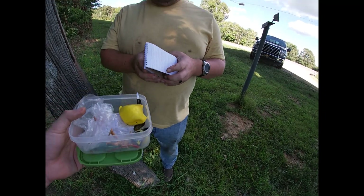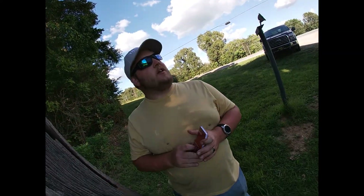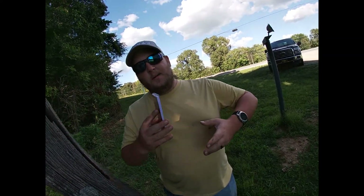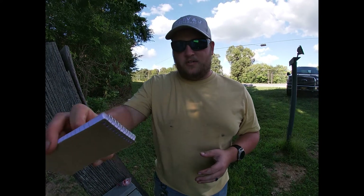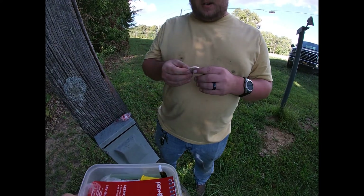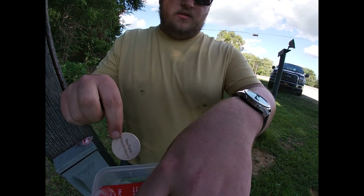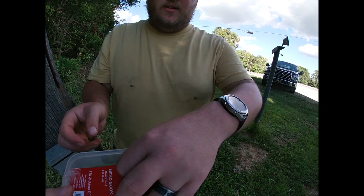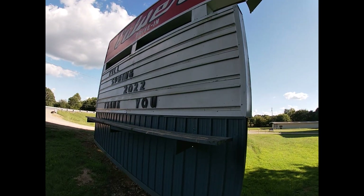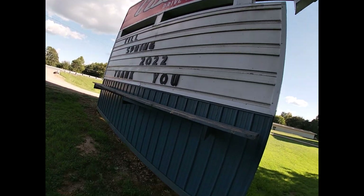If y'all are ever in the area and it's summer and the drive-in is open, I definitely recommend you stop here. You don't even have to watch a movie — just grab a cheeseburger, they're super good. We're gonna drop one of our YouTube coins in here for whoever finds it. That was a fun one! We got all the stuff and found this one — Calvert City Drive-In till spring 2022!